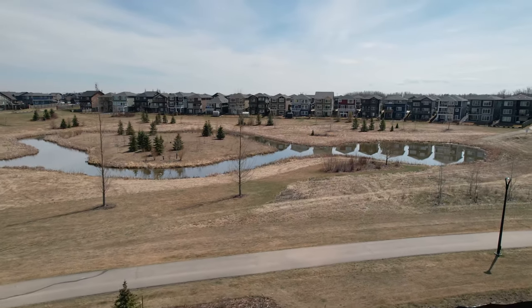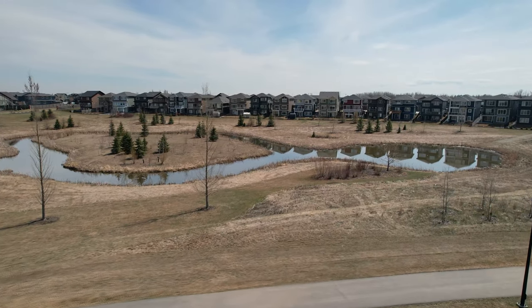It's very active here and people get easy access to the Whitemud, Winterburn, and Anthony Henday, so it's very convenient. And just across the Whitemud, there are the Grange amenities — the Costco, Safeway, and Original Joe's. Super close, really close — maybe five minutes, depending on traffic on Winterburn Road.